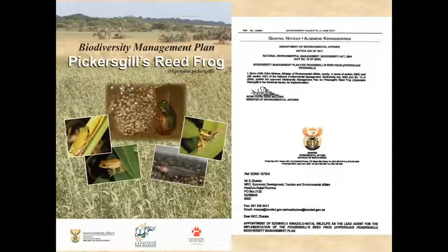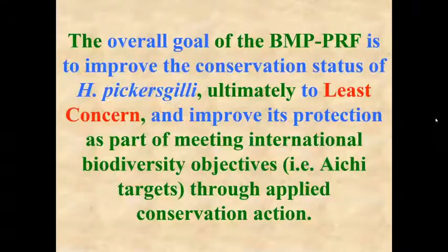Ezemvelo KZN Wildlife, for whom I work, was designated as the lead agent for the implementation of the plan. The overall goal of the biodiversity management plan is to improve the conservation status of Pickersgill's reed frog ultimately to least concern, and improve its protection as part of meeting international biodiversity objectives.